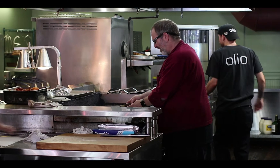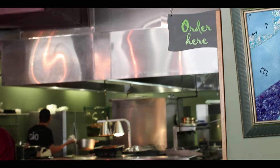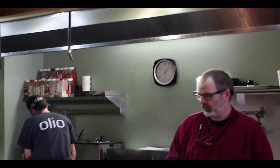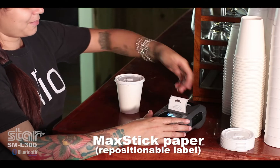As a small business owner, it's hard to find enough hours in the day to get everything done. I always need reliable resources to make sure that my business is running at top efficiency. I want technology that will allow me to accomplish all of my daily tasks on one simple device. That's why I choose a Star Micronics SM-L300 mobile printer.